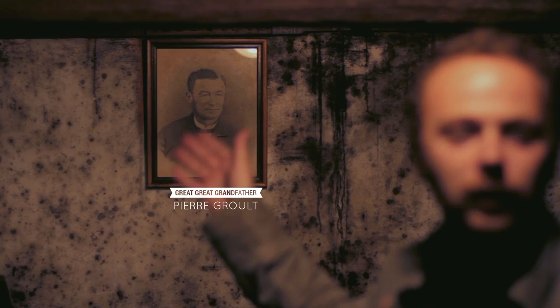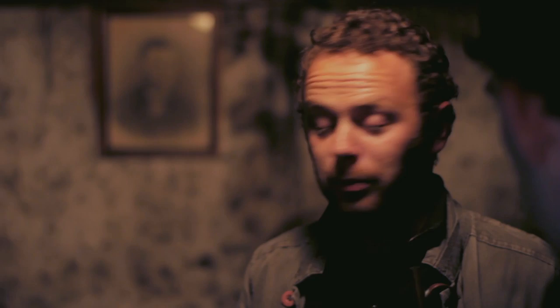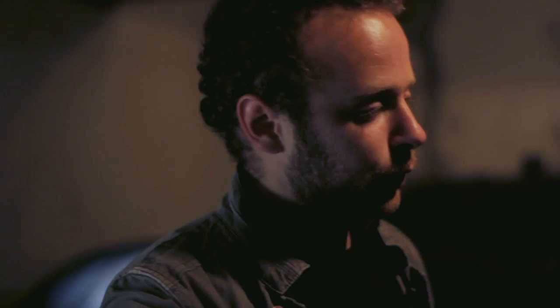Pierre, my great-great-grandfather, decided to distill his cider to produce Calvados. The barrels are from Pierre's time — we have never changed them, and they have never been totally empty since his era.